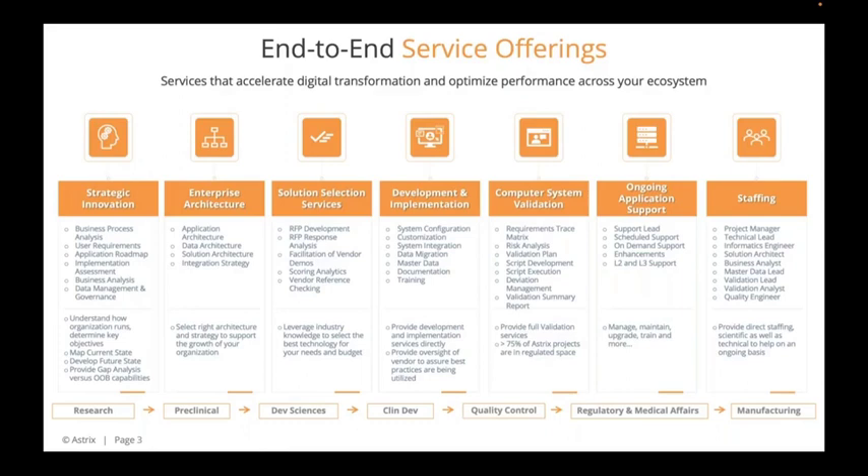In terms of the services Astrix brings to bear, we like to say we have services that accelerate digital transformation and optimize performance across your entire ecosystem. That covers everything from helping companies with strategic innovation, business process analysis, understanding user requirements, and helping design application roadmaps.